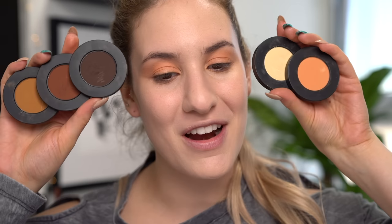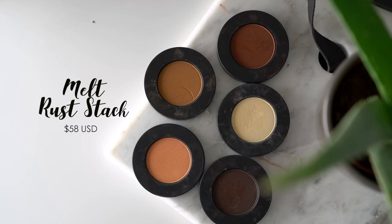Moving on to another eye favorite — the Melt Rust Stack. What I love about these eyeshadows is that even though they're brown, they're not boring. The quality from Melt is spot-on: blendability, pigmentation, everything. All their colors apply very richly. The shade Rot is a deep dark brown — so rich and pigmented, it really gives you that oomph for a deep color. I'm going to create a soft liner on my upper lash line using a Zoeva 317 winged liner brush, mixing the shades Rust and Rot together.